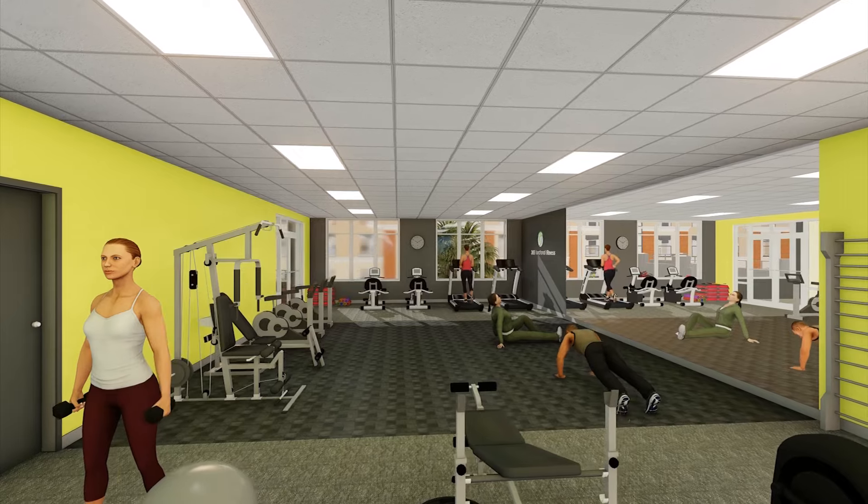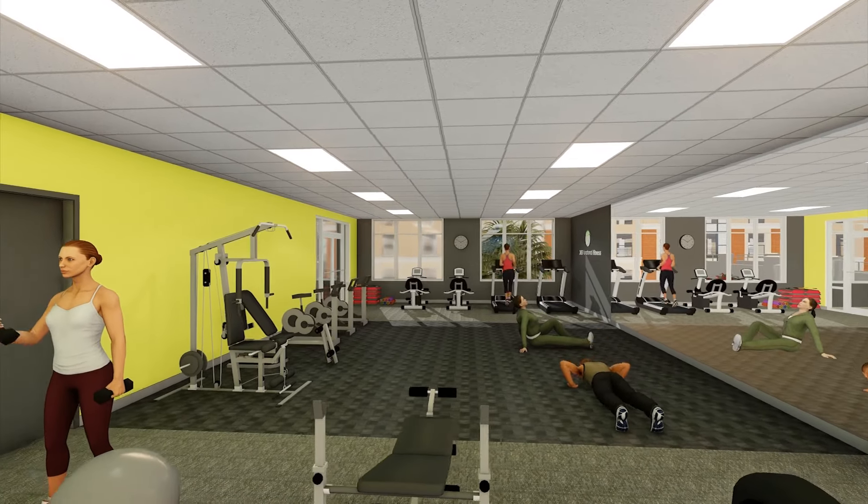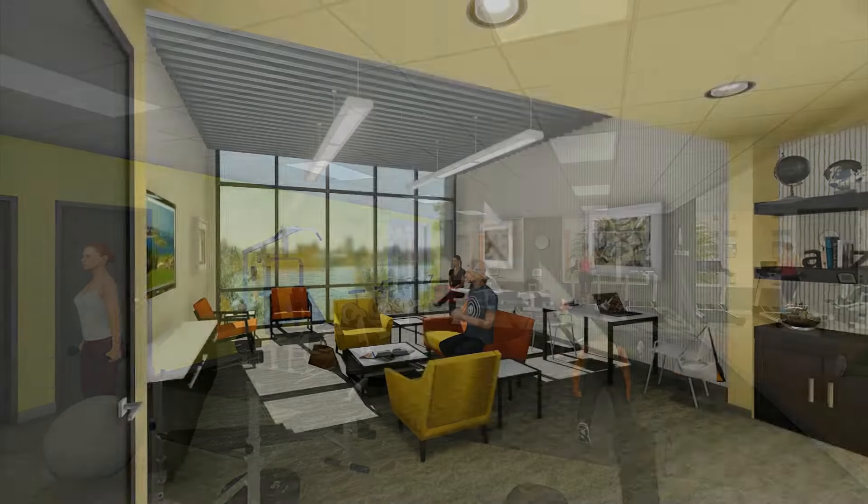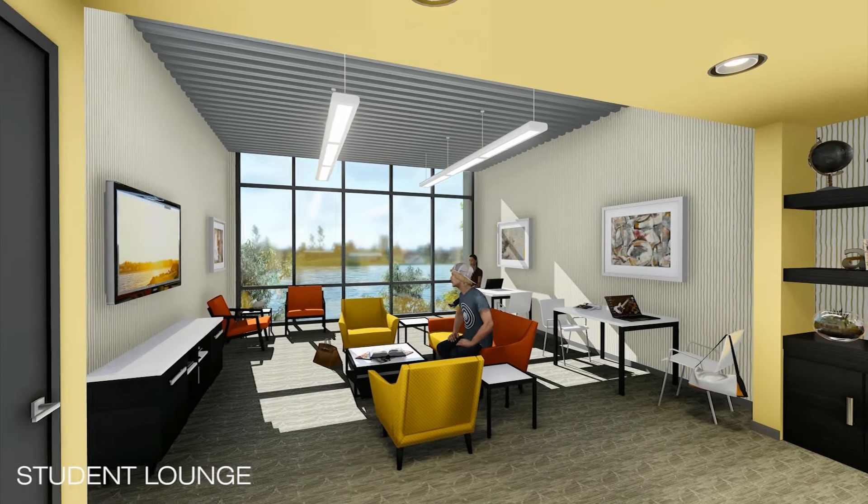A fitness wellness room with cardio machines and functional fitness equipment, a convenience store, laundry room, and student lounges contribute to the home-away-from-home feeling.